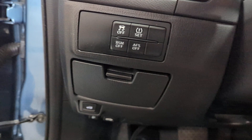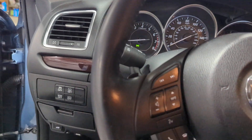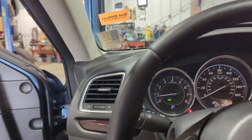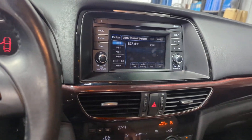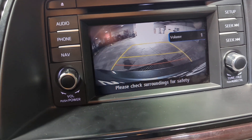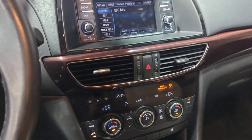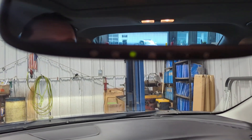It does have the blind spot monitoring system and traction control. Also has automatic headlights — on and off — and they'll also turn on the corners. We have a backup camera, Bluetooth, HomeLink for the garage door remotes, and a nice sunroof.